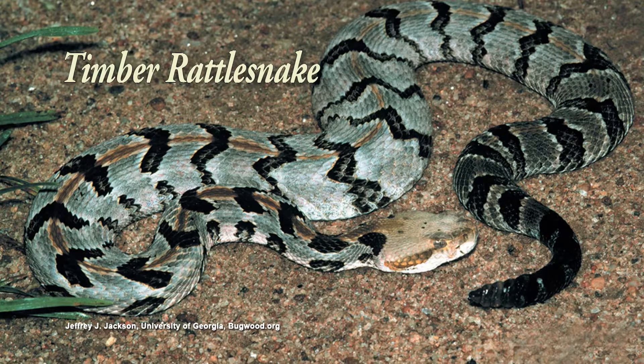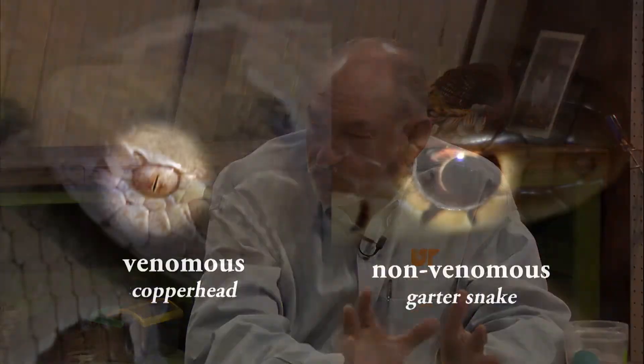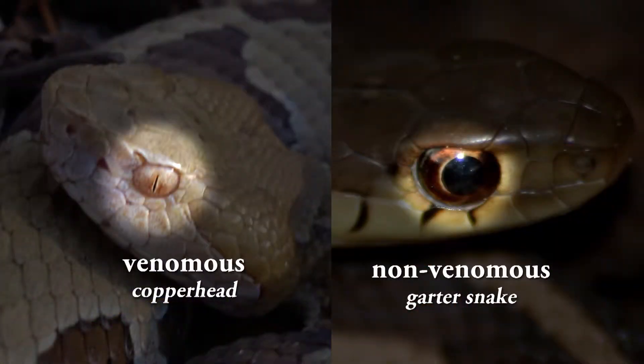There are several types of rattlesnakes around. And the copperhead, cottonmouth, and rattlesnakes — all three of those have elliptical pupils, like a cat eye. Fred the garter snake has round pupils like we do. And all of the other non-poisonous snakes have round pupils like we do.